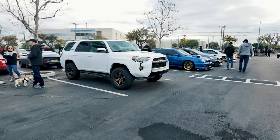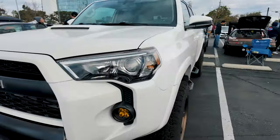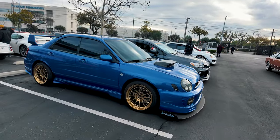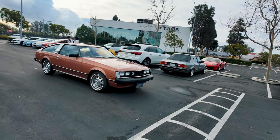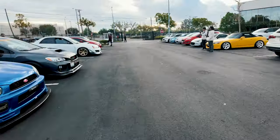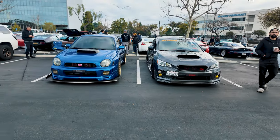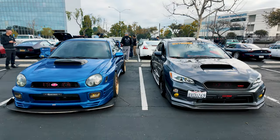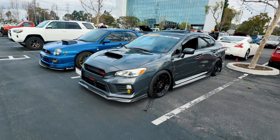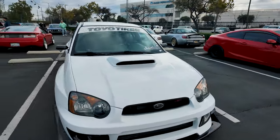That's a simple 4Runner with a little lift and some TEs. Right next to it is a Subaru — oh wow, you don't see too many of these either. Amazing. So many nice cars. Oh wow, look at this duo — it's an amazing shot. We got another one right here — it's a very iconic look.